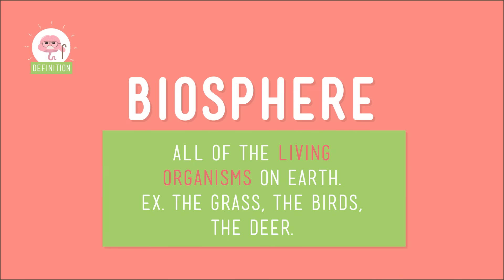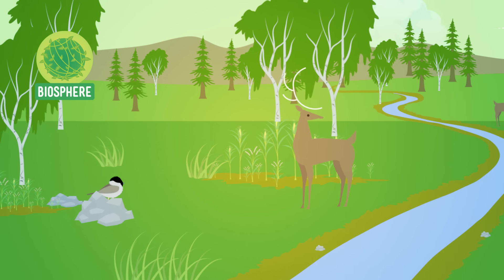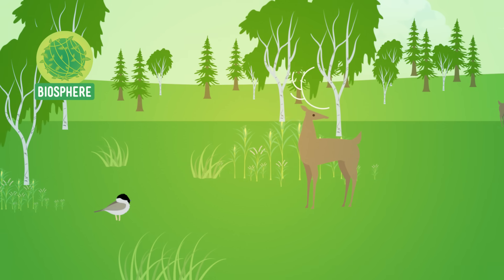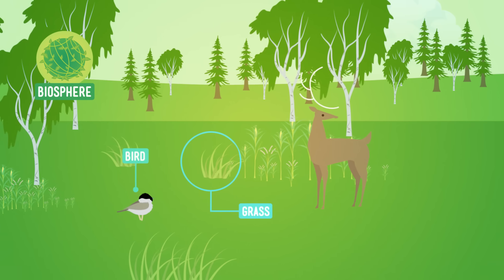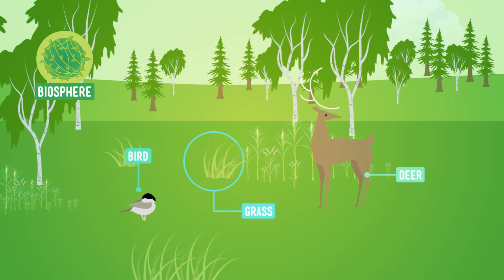Now let's think about the biosphere. Unlike the geosphere, everything in the biosphere is alive. So the rocks, the mountain, and the stream — they don't count. Now we're just left with the living things: the grass, the birds, the deer. Voila! You found the biosphere.